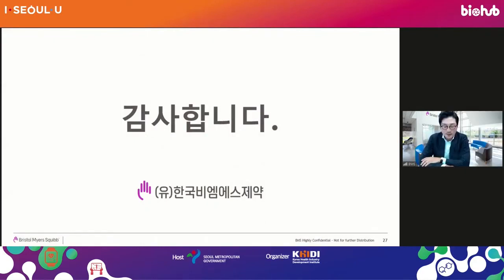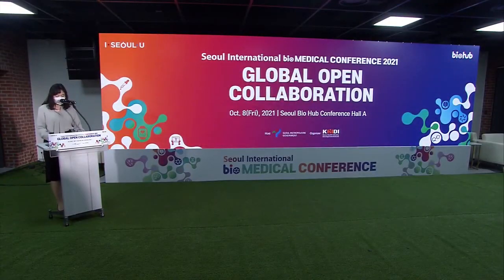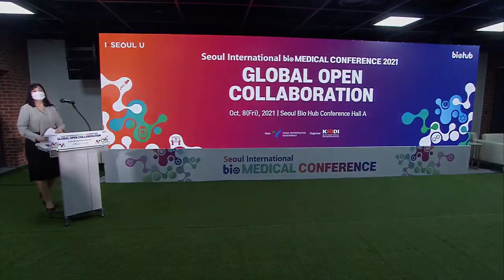Thank you. If you have any questions, you can use the contact information we've shown you, or contact the Biohub or conference secretariat to reach us. I'm hopeful that we can have conversations on potential partnership. With this, we conclude the global open collaboration session. I believe you have gotten a lot of inspiration. We hope to have this in person next year. We're also running a satisfaction survey on YouTube — please take part. Thank you very much for your participation. Goodbye.